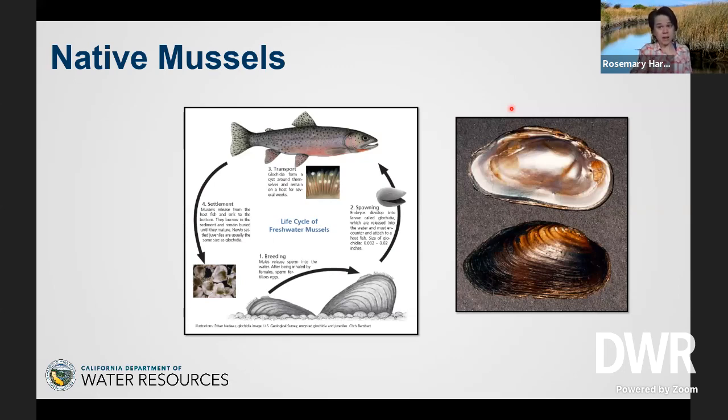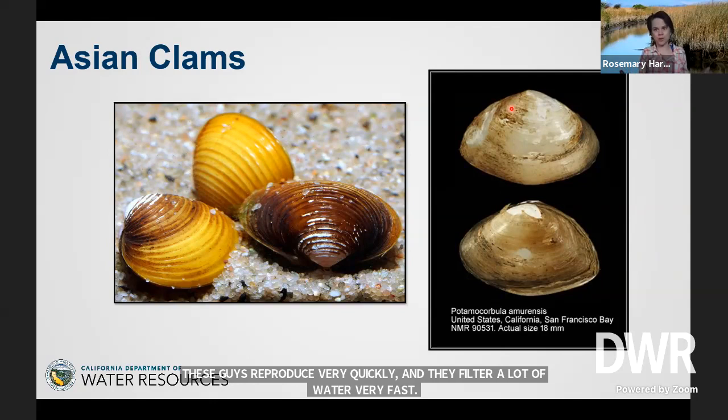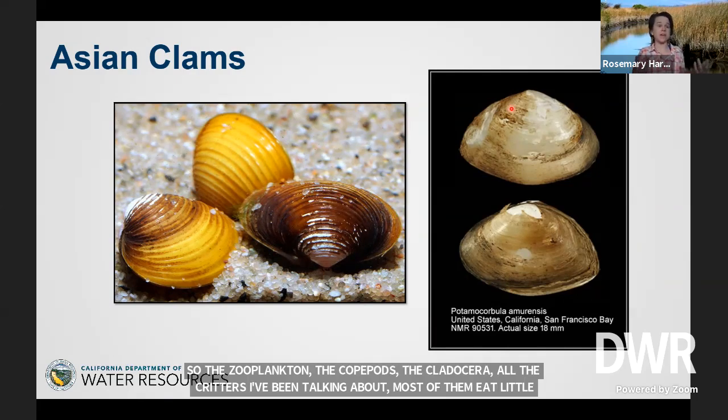So if you ever see any freshwater mussels, consider yourselves lucky. One of the reasons they're not doing that great is that invasive clams have come and taken over some of the habitat from the native mussels. These invasive clams reproduce very quickly and filter a lot of water very fast. Most people say, oh, filtering water, that's great — clean water. But the water has all the food that all the critters need. The zooplankton, the copepods, the Cladocera — most of them eat little bits of stuff floating in the water — and the invasive clams take all that stuff out of the water, starving the zooplankton.